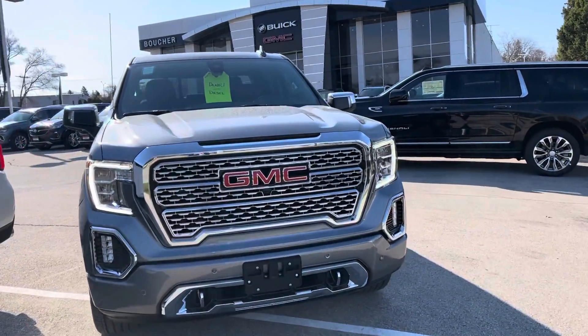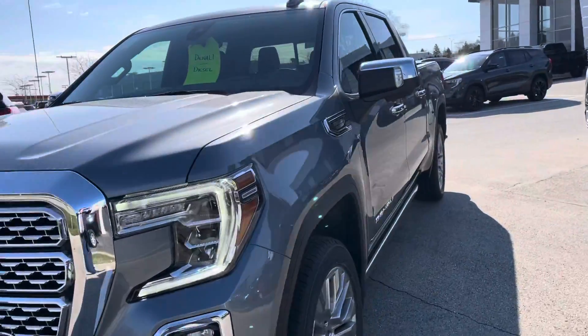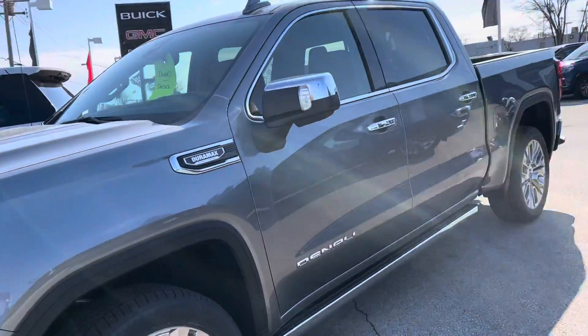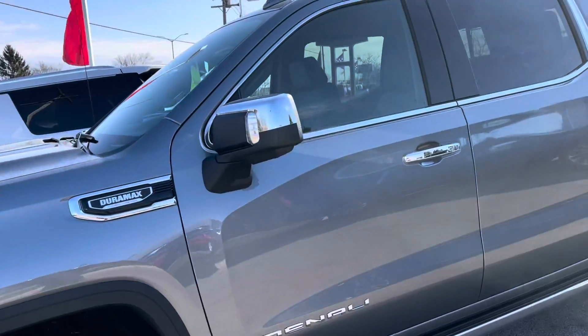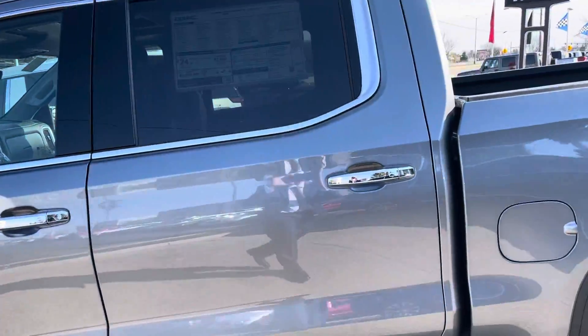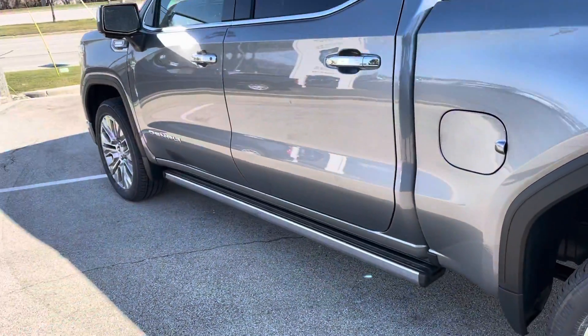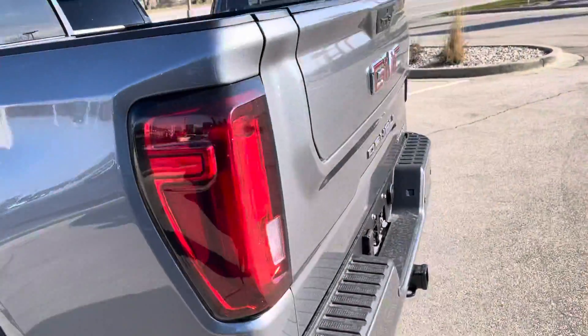Hi, this is Alex Johnson from Boucher Buick GMC of Waukesha following up with a quick video for you on your 2021 GMC Sierra 1500. This one finished in satin steel metallic is a loaded up Denali with the ultimate package, comes standard with 22-inch wheels, the multi-pro assist steps, and much much more.